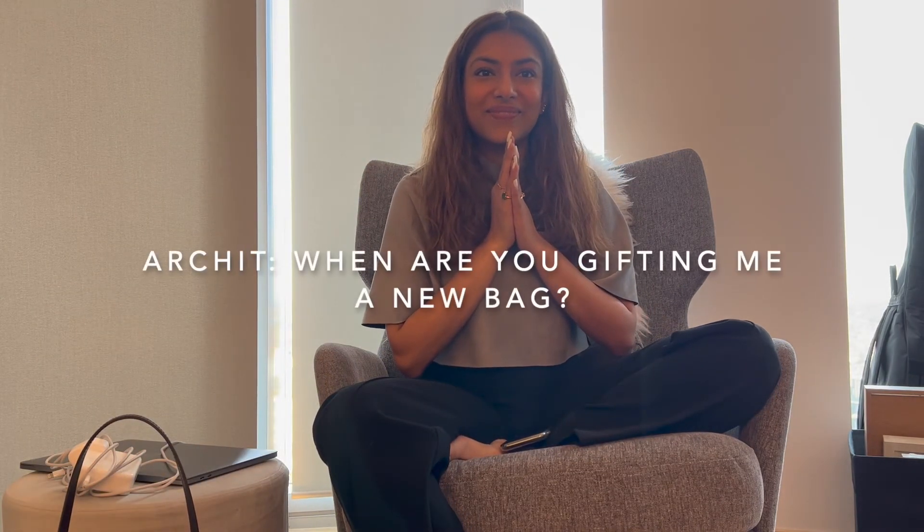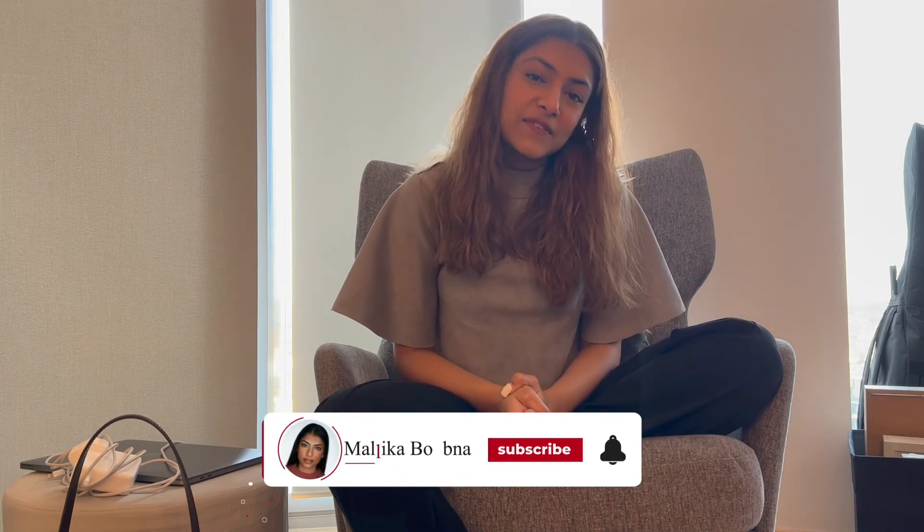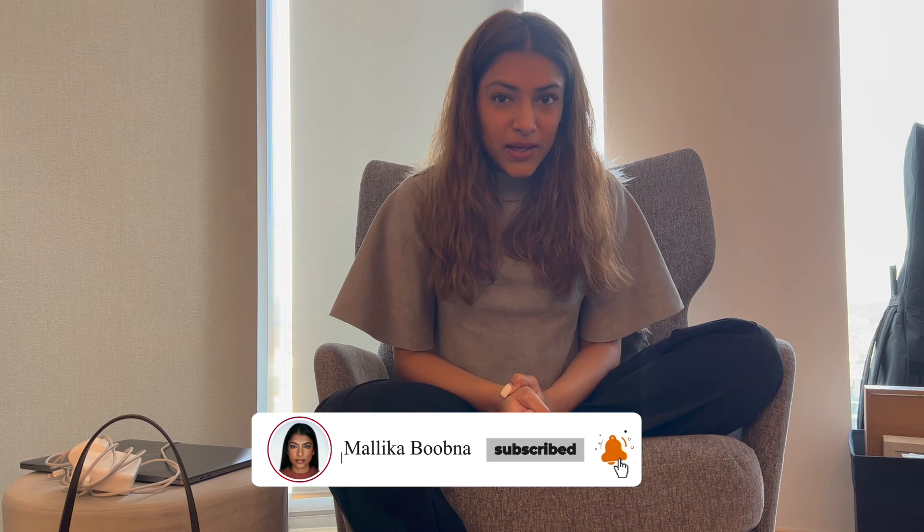I'm late for school so I'm going to head off now. I hope this video was fun and you enjoyed seeing what's in my bag. Thank you so much for watching and for subscribing to my channel — I've recently received a lot of love and I'm very grateful. See you next time! Much love, bye!